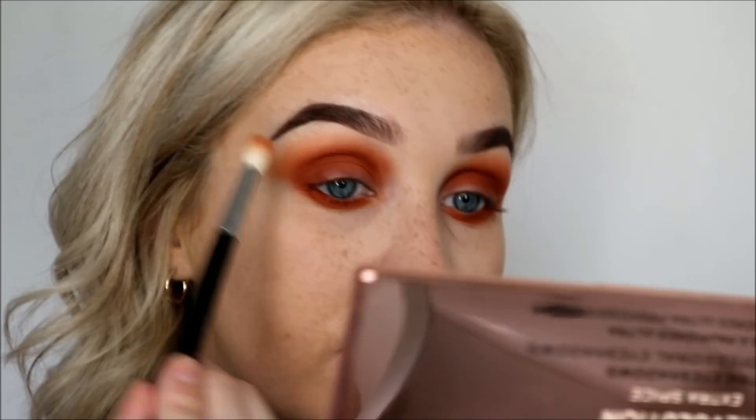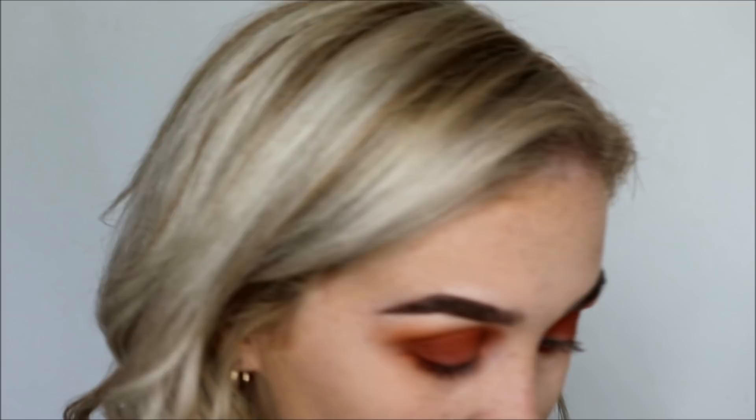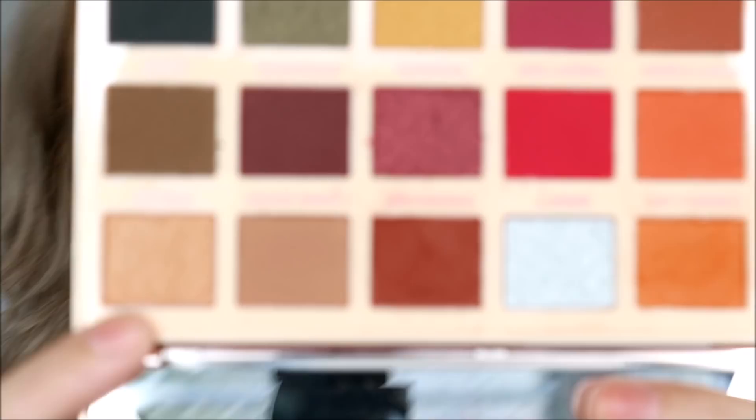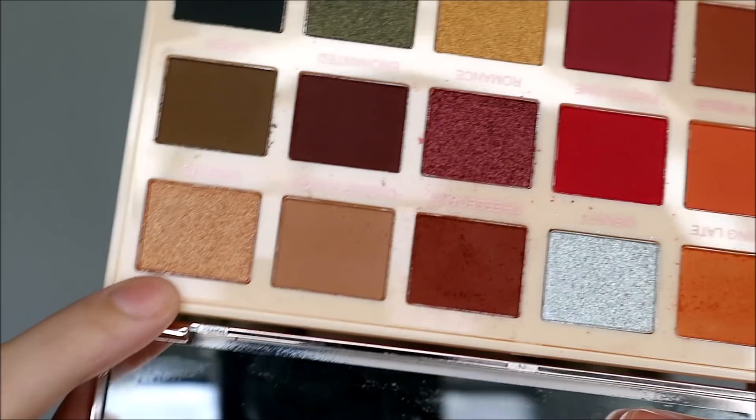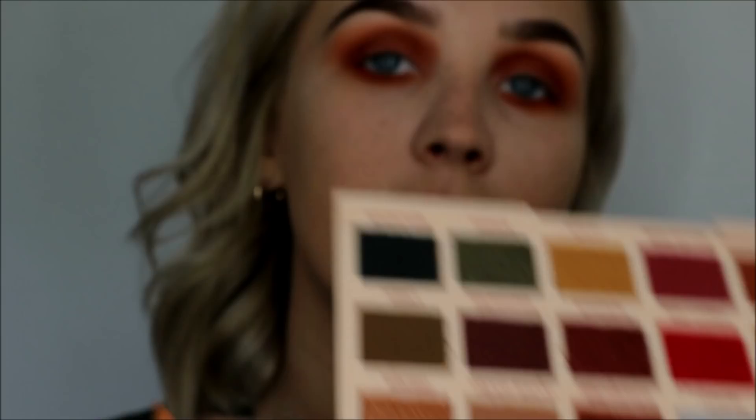My eyes look creepily blue. I'm going to go in with this shimmer — it's called Dreams. It's kind of like a gold-y, champagne-y colour and I'm just going to take that on my MAC 239 and just swipe it on. I'm not a makeup artist, I'm not even that good at makeup — so just slap it on and hope for the best, pretty much.